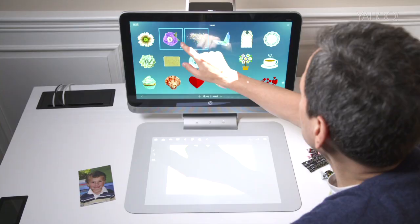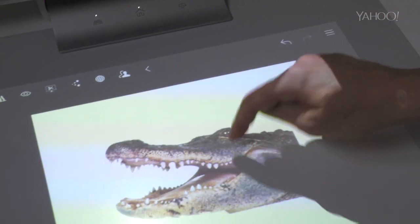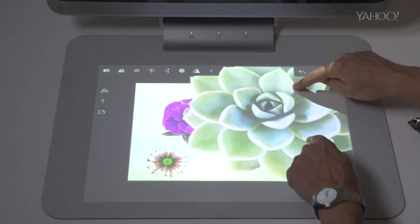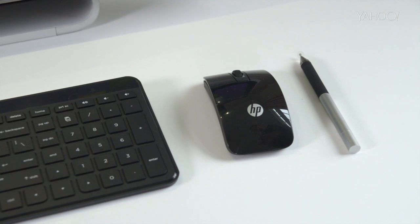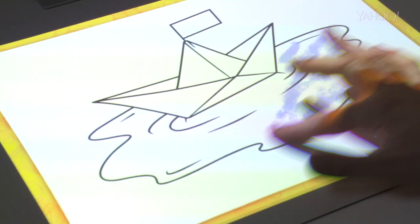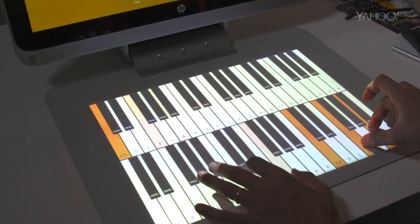You can grab graphics off the screen or off the web and instantly work with them. You can manipulate them with incredible smoothness and ease. You can do cool things you can't do with any existing PC. The stylus comes with it. Cut out backgrounds. And apps — think what a software company could do with two touch screens, a camera, and a projector.